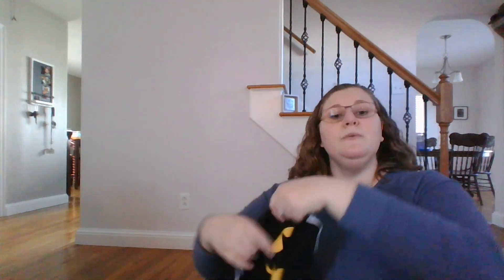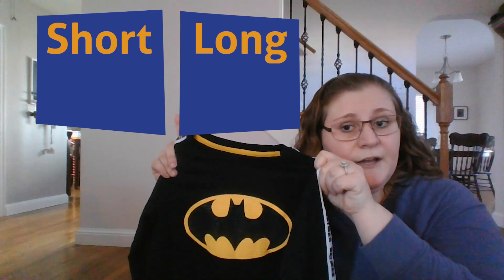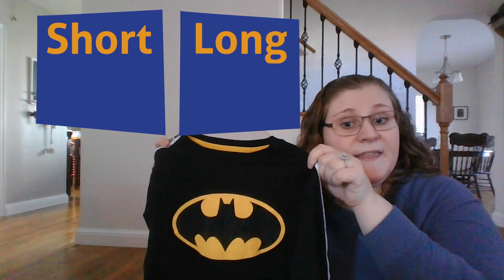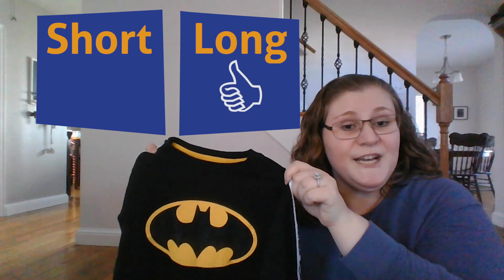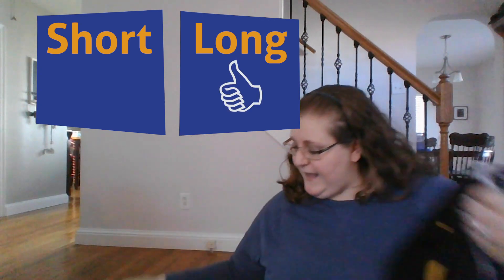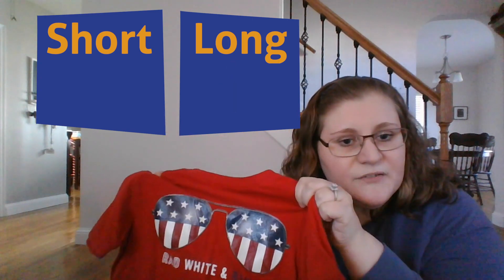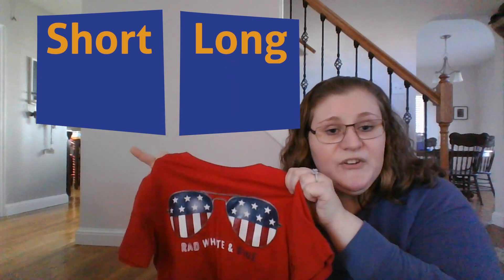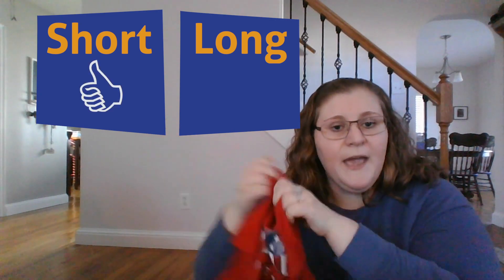Now I thought we could sort our shirts. If you think the long sleeve shirt should go here on this side, then put up a thumbs up. Nice job. If you think the short sleeve shirt should go on the other side, give me a thumbs up. Nice job.